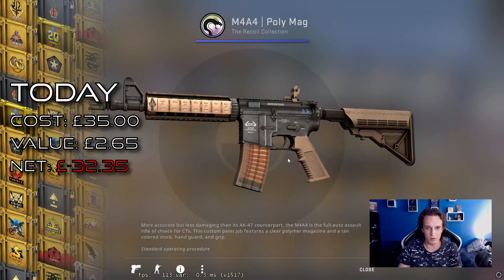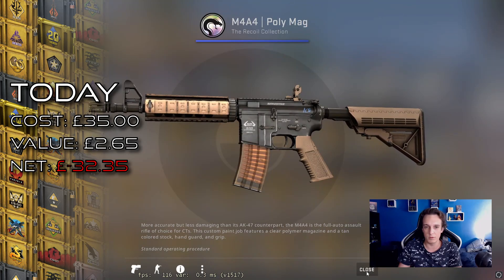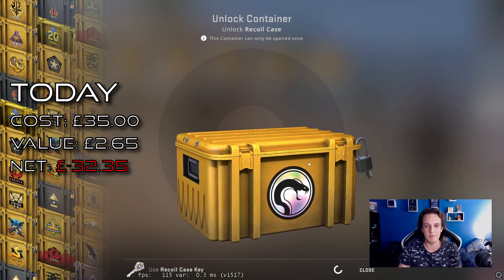This is a really horrible M4 — it reminds me of the X-Ray M4, which was a red drop in one of the older cases, so I don't understand why this is all of a sudden blue and pretty much the same thing.